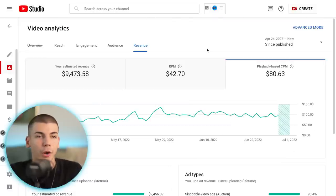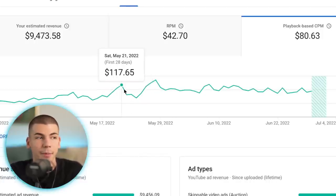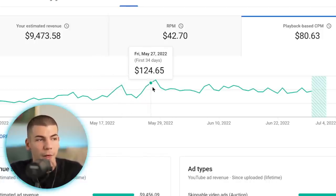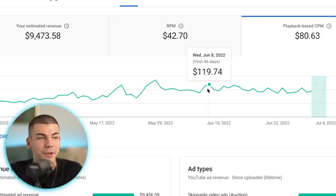I want to show you proof that one of my videos is making over $80 per 1,000 views. In fact, a lot of videos on this channel are getting over $80 per 1,000 views — they have an $80 CPM. As you can see, sometimes they end up being over $100 per 1,000 views, like $136 per 1,000 views. On average, the playback-based CPM is $80 per 1,000 views.